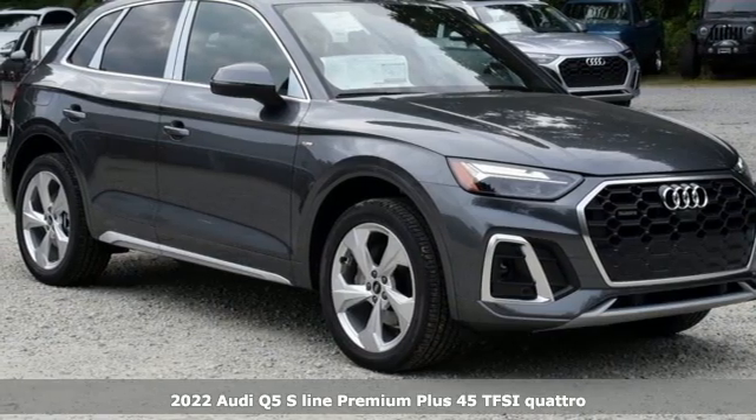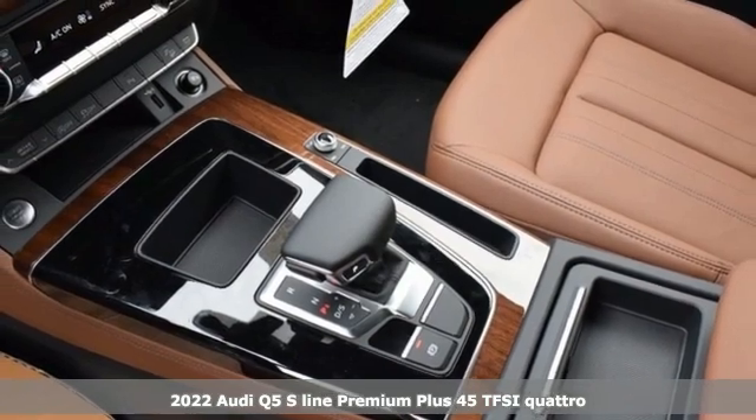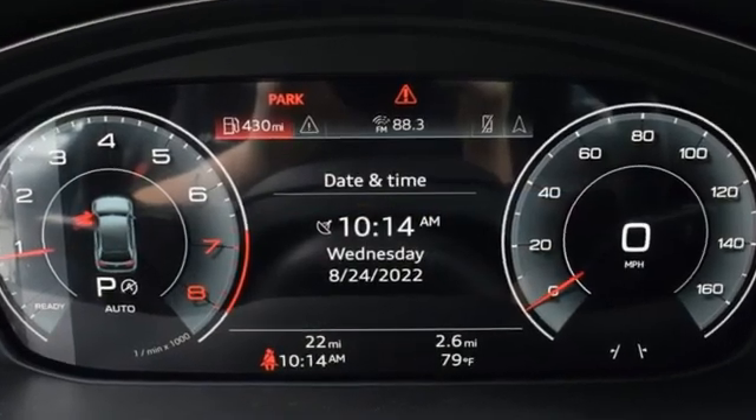Here's a new 2022 Audi Q5. Its sharp design makes it instantly recognizable. Its elegance and capability make it unmistakably Audi. And with features like these, every drive's a pleasure.